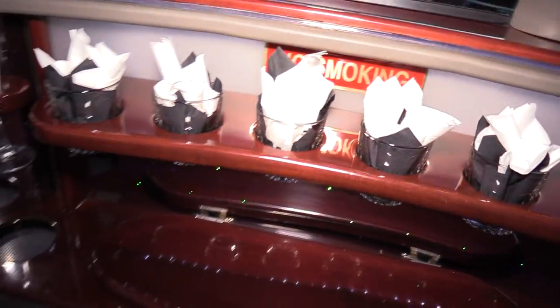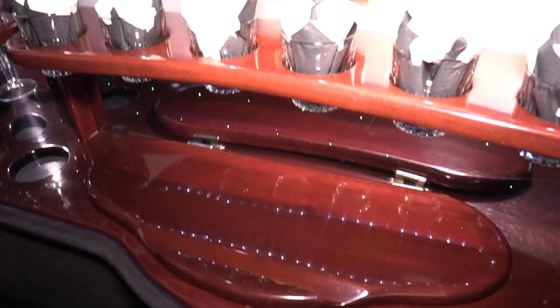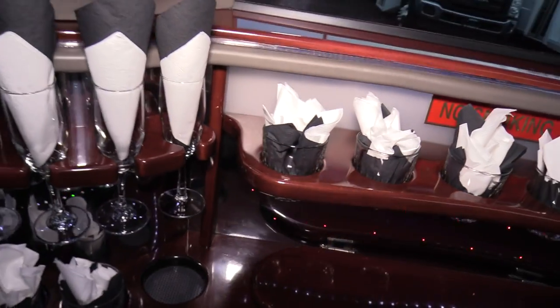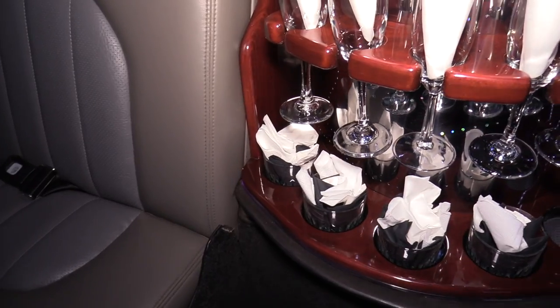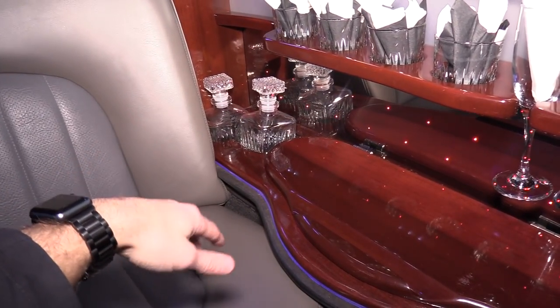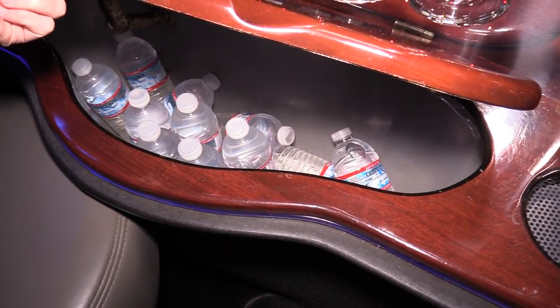Coming down here, you got your bar — lift this up, put your drinks in. Hopefully you're having more than water on your big night out. You got real glass, double-tone napkins — black and white, yin and yang. You got your champagne glasses, and more glasses if you want to pour some single malt scotch. Coming down here, there's a little love seat for two, and then got your champagne glasses again, more glasses. Over there you can put your gin or your Hennessy, whatever you're drinking. And another little cooler here — the waters are even complimentary. I don't think waters expire, so you're good there.